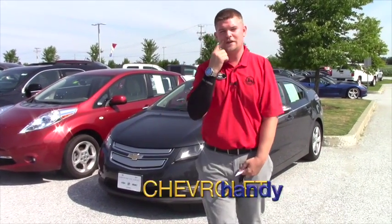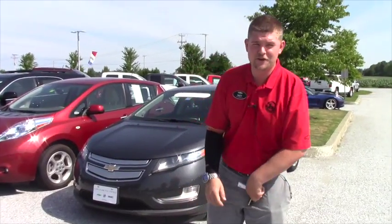Hey Pat, it's Matt from Handy Chevrolet. I see that you inquired on a 2013 Chevy Volt we have here in inventory.